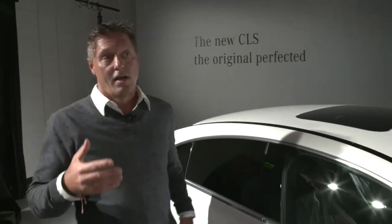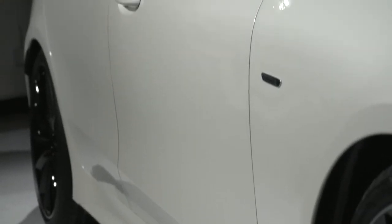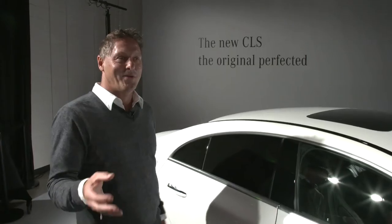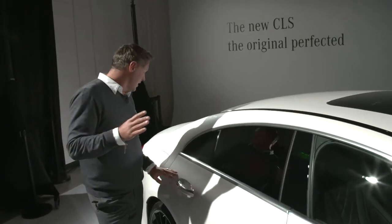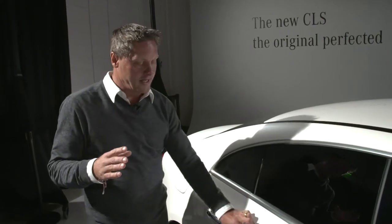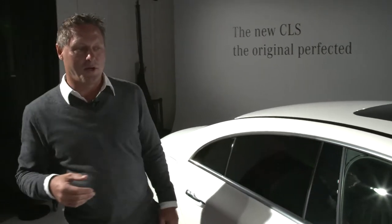And we just clean it up. If we like it, we take a line off. If we still like it, we take a lot of lines off. And as you see, there's no line left, which is the next level in our design philosophy of sensual purity. Basically, what we do is we sculpture the whole thing with light and shadow — with this nice bone line, as we call it.